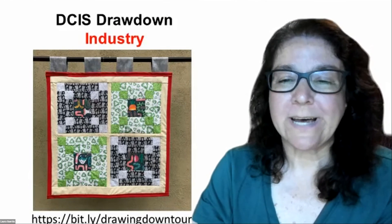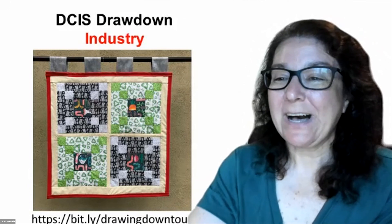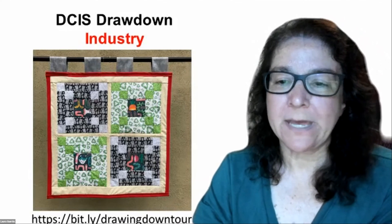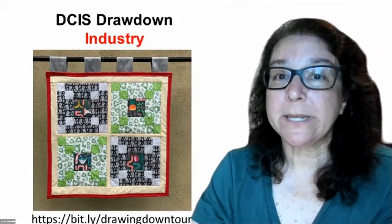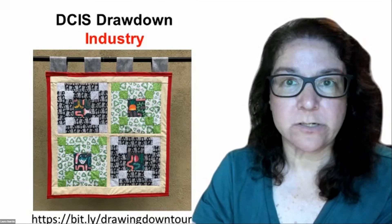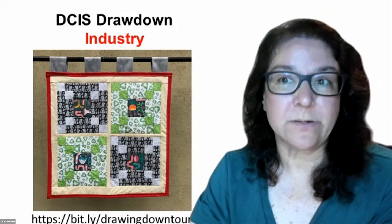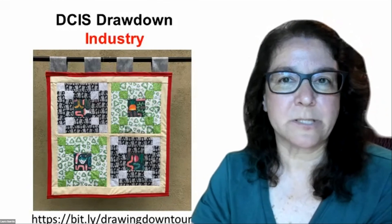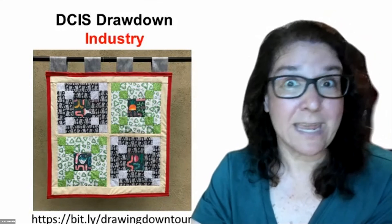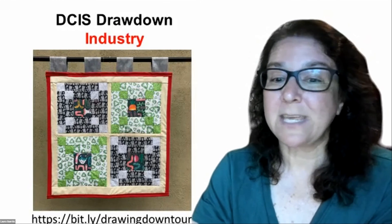Thank you both for your time, your presentations this evening, and this great discussion. This session is being recorded and will be posted and shared as soon as we can. DCIS lectures will be taking a break for the remainder of the summer. Look back in the fall — we will have a full slate of speakers, monthly lectures open to the entire public. We will have a mix of in-person and virtual opportunities. We've been excited to share expertise not just with everyone here in Media, Pennsylvania, but throughout the state, and we've had people logging in from other states as well. Thank you both again for your time this evening.